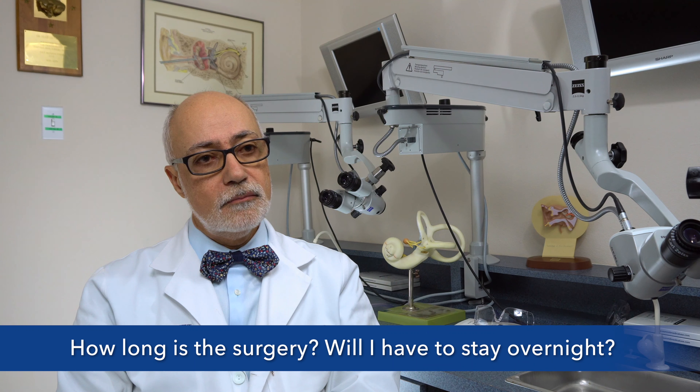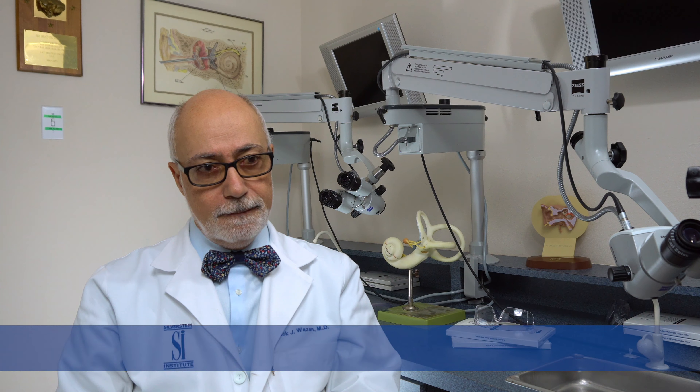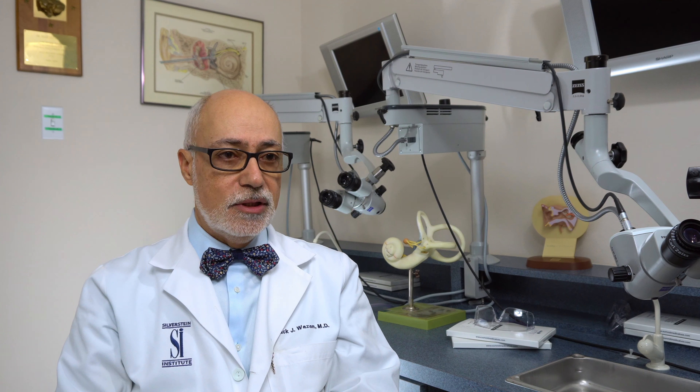Is the BAHA fully implantable? Will anything show? Yes, the processor shows. It does not really show because it's covered within the hairline, so it's camouflaged with hair. It is behind the ear, covered with hair, but it is external.